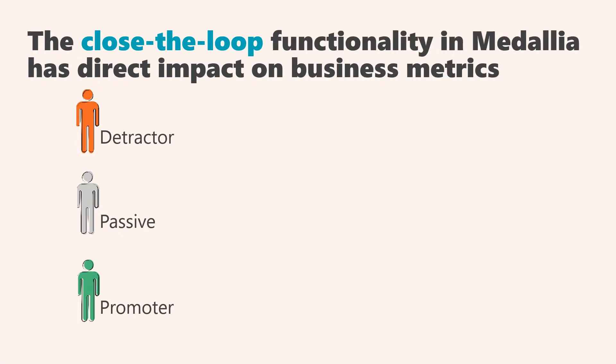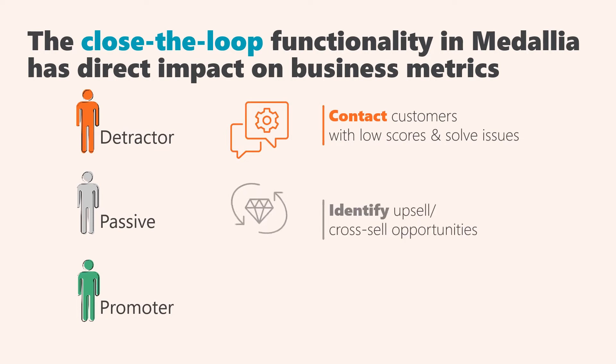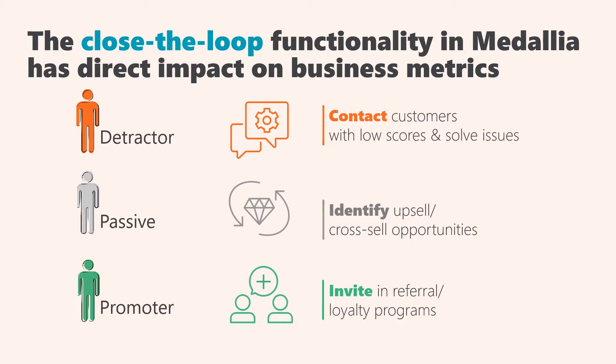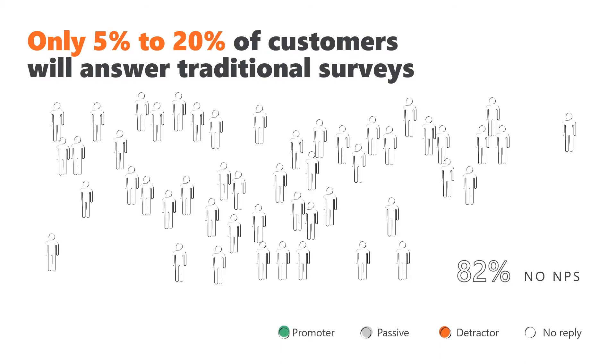Using Medallia to gather customer feedback is invaluable when you want to get in touch with dissatisfied customers and retain them, solve issues early on and save costs in service, and grab unique moments of truth when a customer is more than ready to recommend it to a close one. But there is one thing voice of the customer programs have in common: not everyone responds.